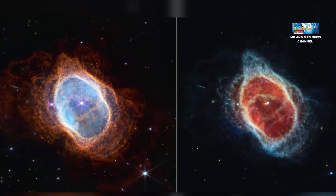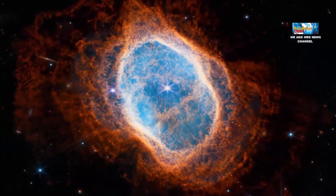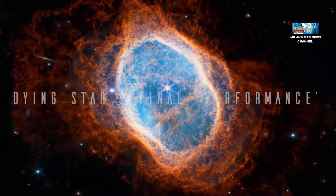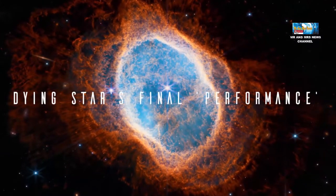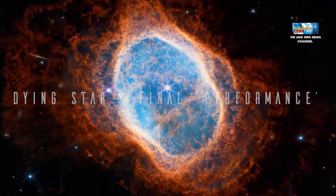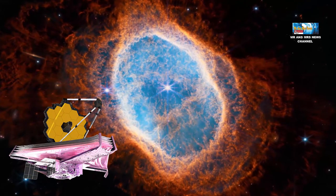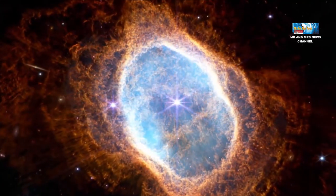NASA meluncurkan kumpulan gambar baru dari teleskop ruang angkasa barunya yang kuat, termasuk widekan biru dan oranye berbusa dari bintang yang sekarat. Video baru dari European Space Agency atau ESA yang bermitra dengan NASA dan Canadian Space Agency menunjukkan bagaimana teleskop Webb dapat melihat objek kosmik yang jauh dengan detail dan kejelasan yang belum pernah terjadi sebelumnya.